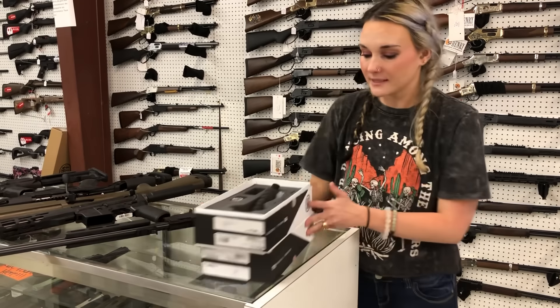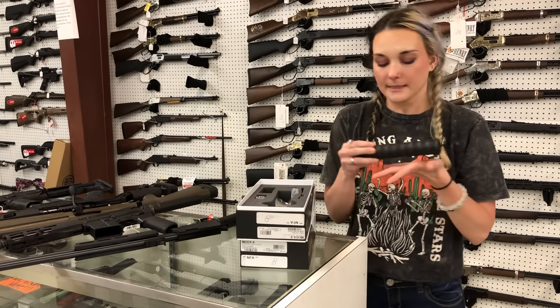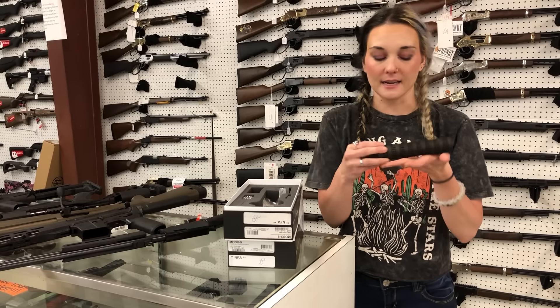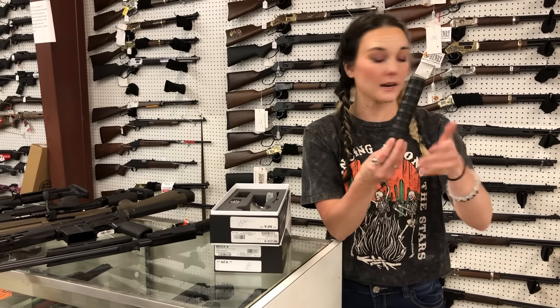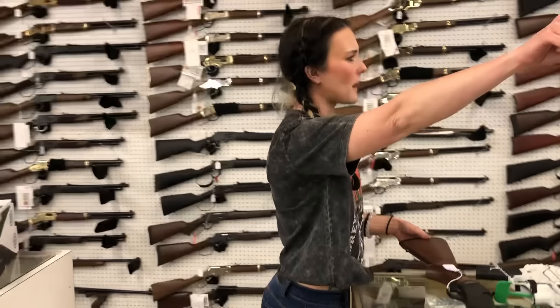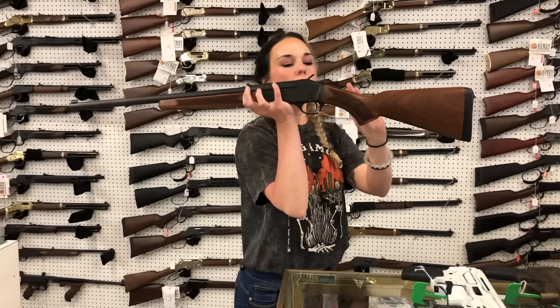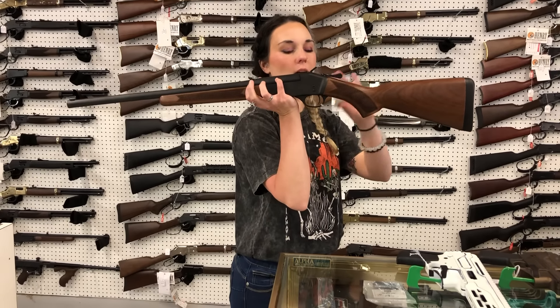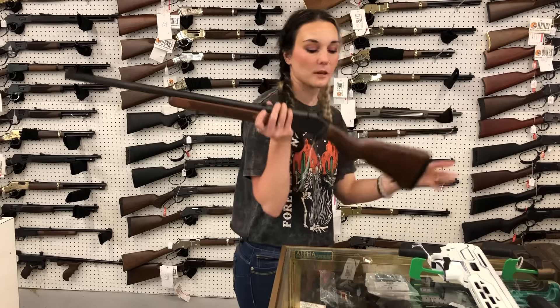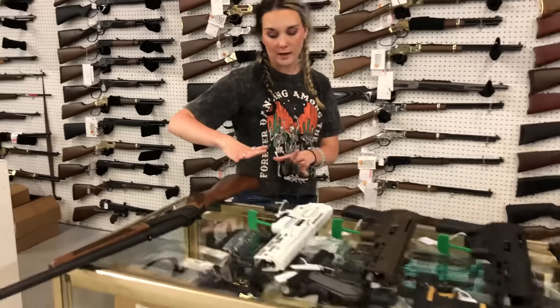Sig cans — of course we are cheaper than everybody because we like to be the best. Sig Mod X9 9mm cans are back. Zach, can you grab those two cans that came in off the back bench — the nines? I've got two more cans I forgot about. Henry 8015 Single Shot .45-70 — she's going to be $450. I know somebody called on that one yesterday — we overlooked it, but they are in stock.